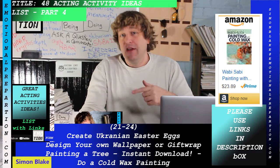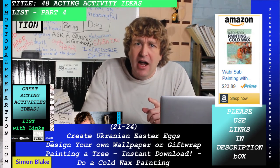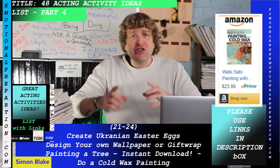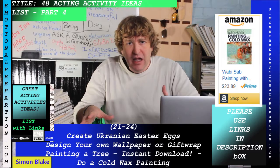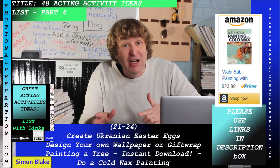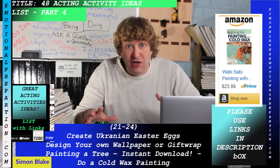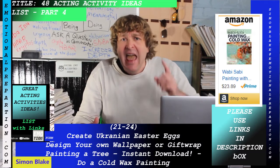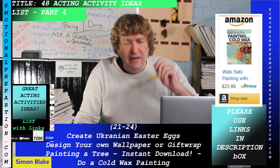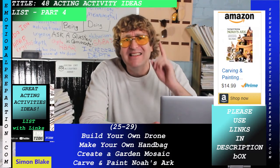Do a cold wax painting — you might not know about this, but it's a bit of a secret. With cold wax painting, you sometimes use your fingers, sometimes tools; you can put all kinds of colors on it and create something truly unique — something you'd actually want to put up on your own wall.